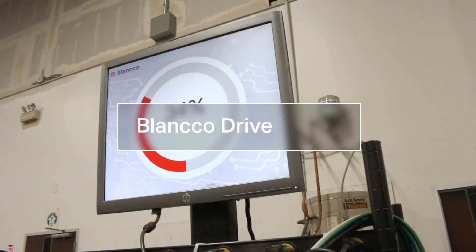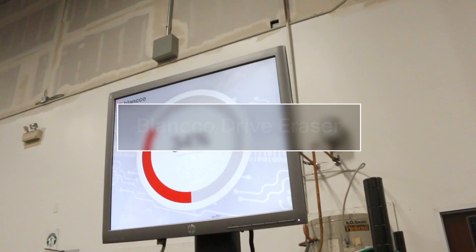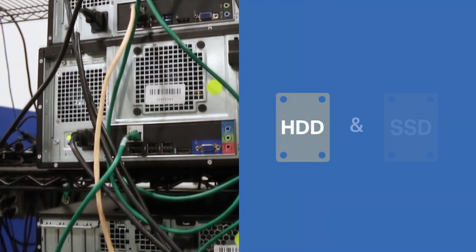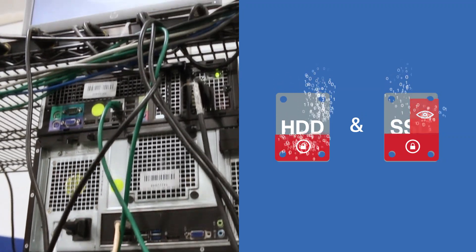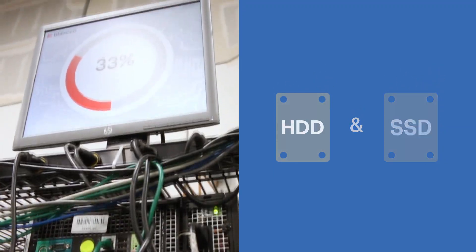One: Blanco Drive Eraser — a highly customizable and flexible solution that permanently erases sensitive data from HDDs and SSDs in desktop, laptop computers and servers.